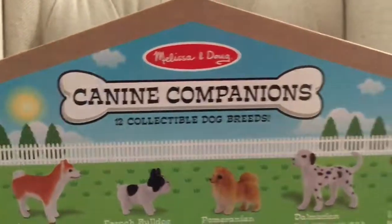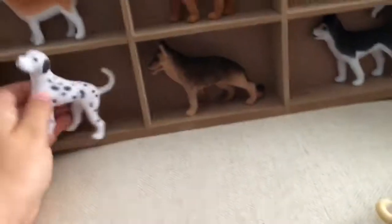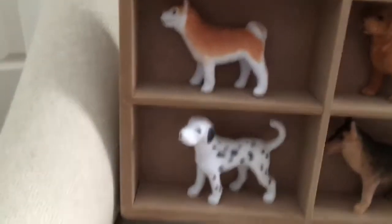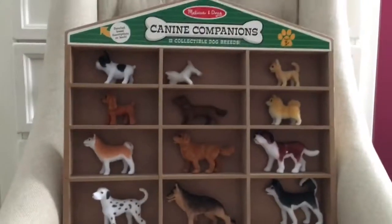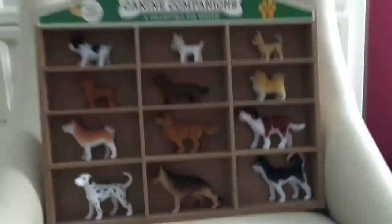Again it says Melissa and Doug Canine Companions 12 Collectible Dog Breeds. They all just fell out, so let me put them back. The container is in a dog house shape — like a house shape.